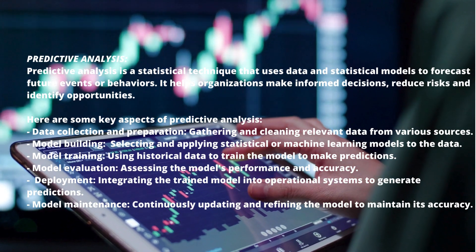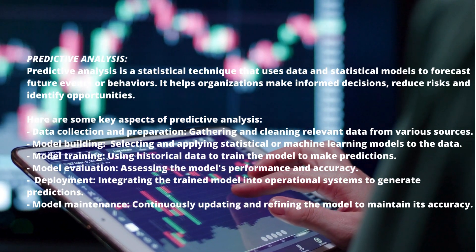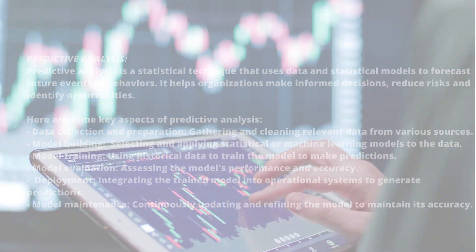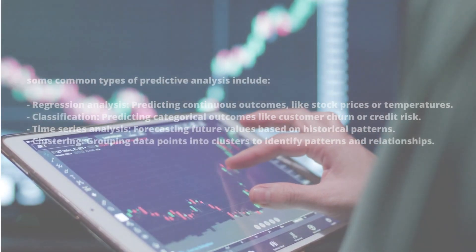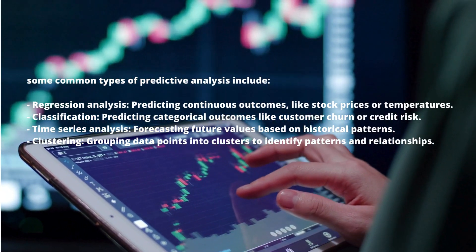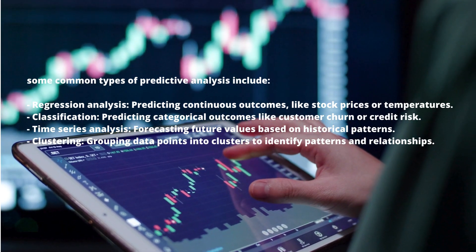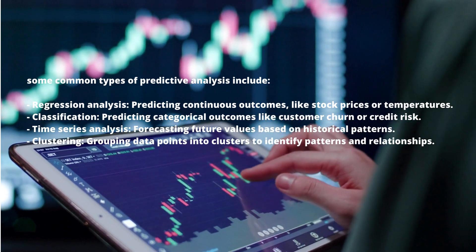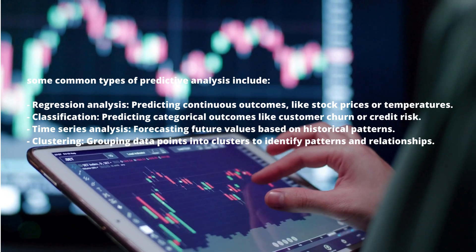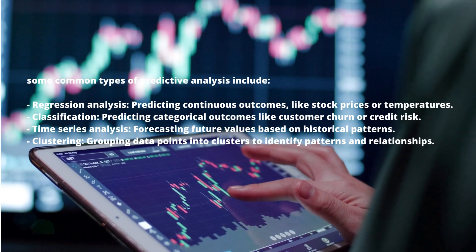Further key aspects include deployment — integrating the trained model into operational systems to generate predictions — and model maintenance, continuously updating and refining the model to maintain its accuracy. Common types of predictive analysis include regression analysis for predicting continuous outcomes like stock prices or temperatures, classification for predicting categorical outcomes like customer churn or credit risk, time series analysis for forecasting future values based on historical patterns, and clustering to group data points and identify patterns and relationships.